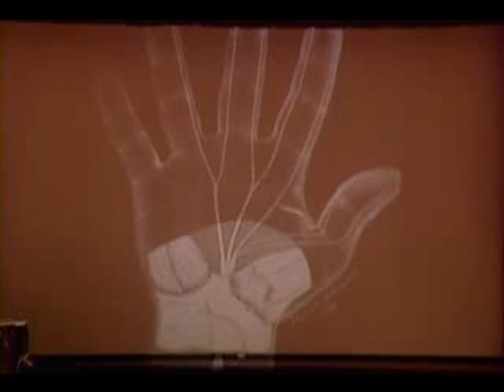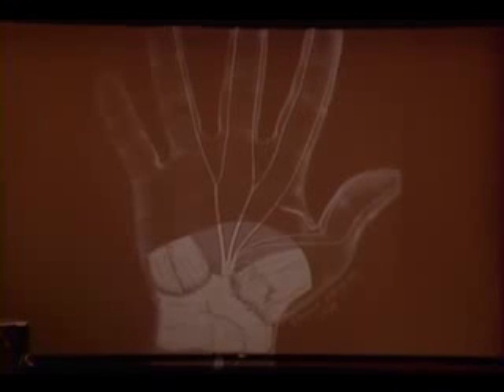The nerve also supplies the muscle responsible for opposition function, which brings the thumb from this position over to the pinky. So the two functions of the nerve are to supply that muscle — which helps in our prehensile activities and function — and also to supply the feeling in the fingertips.